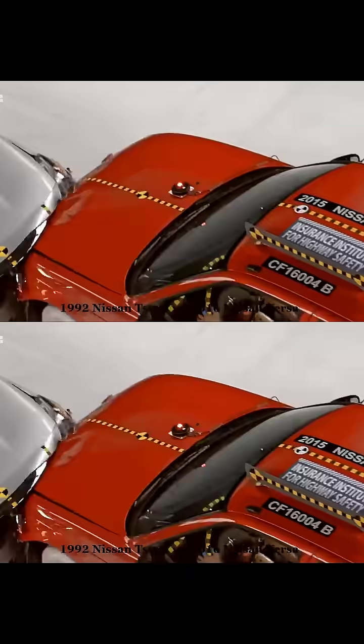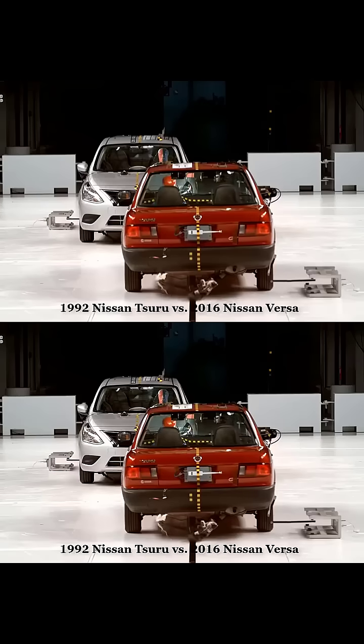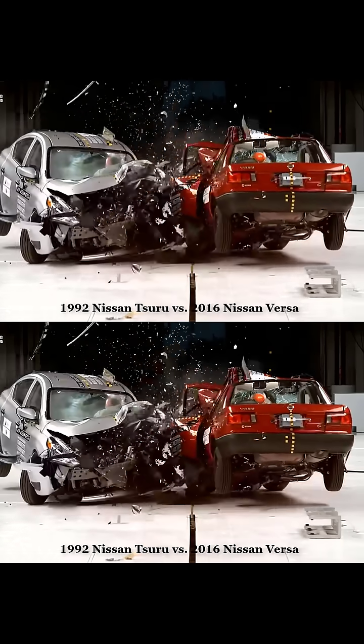In contrast, modern cars are designed with controlled deformation zones, which absorb the energy of the impact, reducing the force transmitted to the cabin. This approach better protects the occupants, even if the exterior of the car appears more damaged.